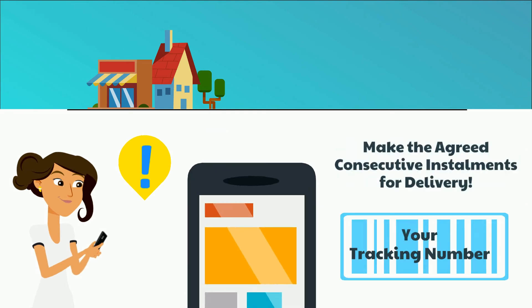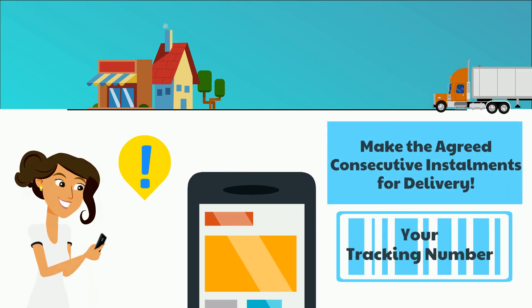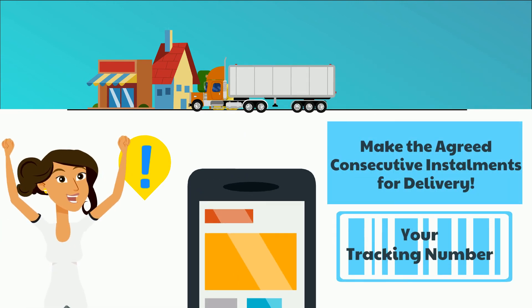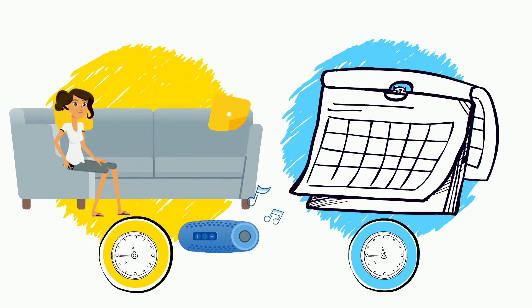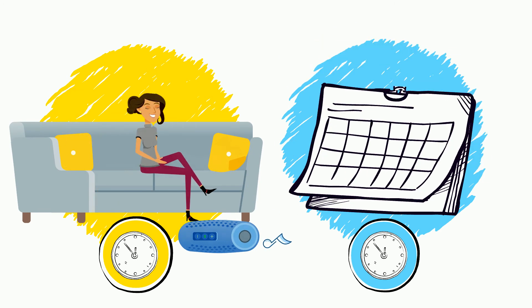Once you have made the agreed consecutive instalments for delivery, we will text you a tracking number so that you can easily see when your parcel will arrive. Then continue with the instalments until the end of your full-time contract.